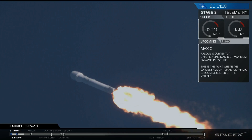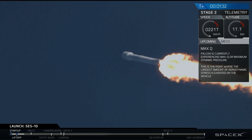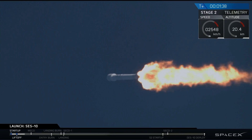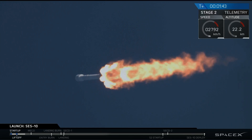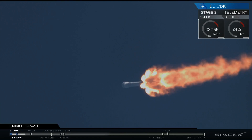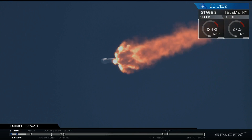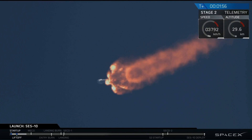We're at T-plus one minute and 30 seconds. We're throttled back up. Falcon 9 continues to head downrange. Trajectory is nominal. We're past maximum dynamic pressure — that's the portion of flight where velocity combines with atmospheric density to put the greatest stresses on the vehicle. We're through that critical phase. The next major event is main engine cutoff, coming up in about 35 seconds.